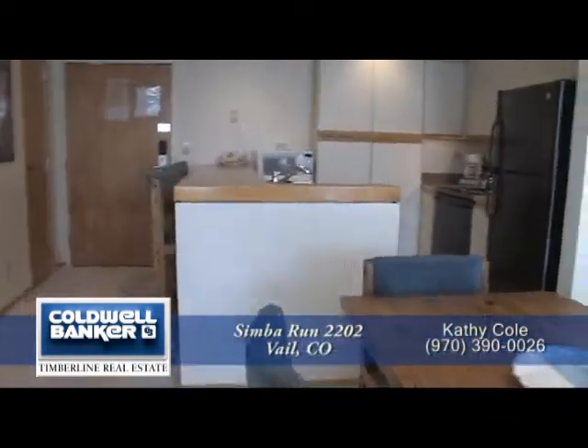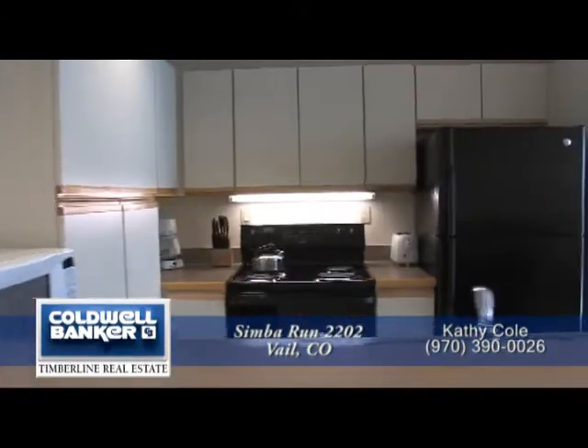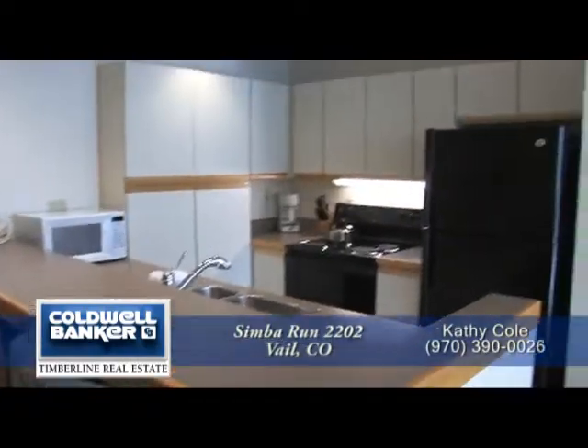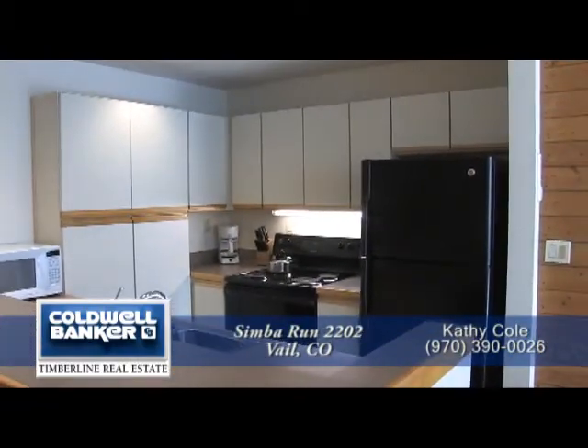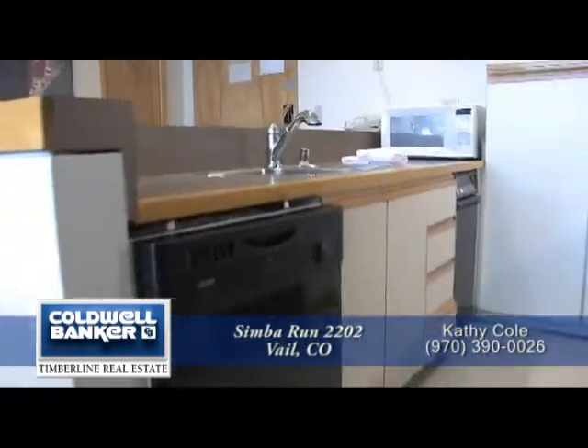Just beyond the dining area is the kitchen, which has a breakfast bar that seats three. There's also lots of storage space in the cabinets throughout the kitchen. This kitchen comes with a full complement of appliances, including a four-burner range, refrigerator, and dishwasher next to the sink.